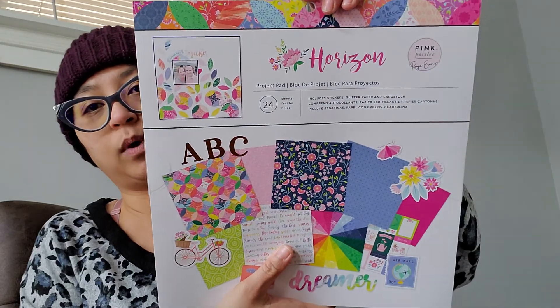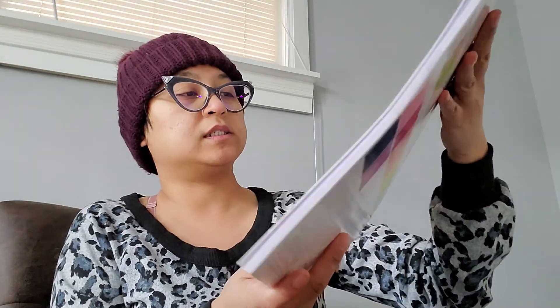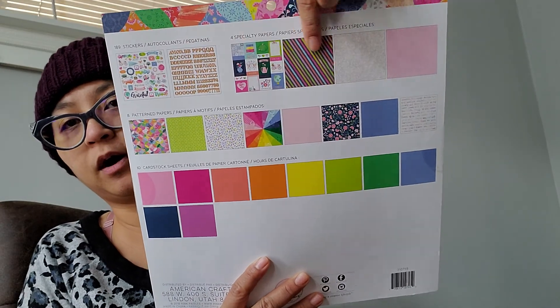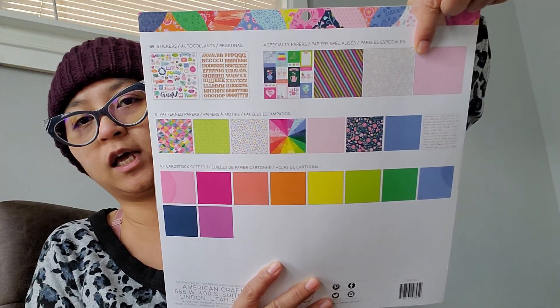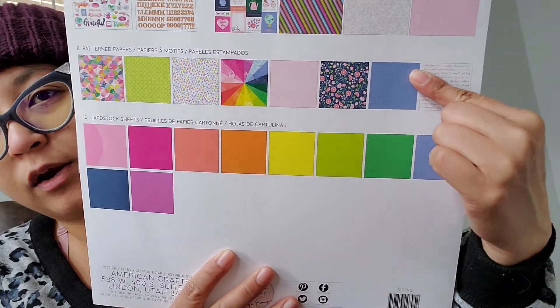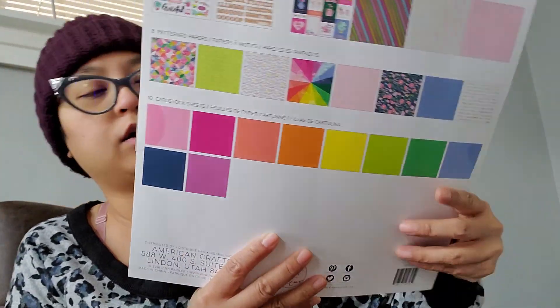I also picked up Paige Evans' Horizon — same thing. You get two sticker sheets, cut-apart specialty paper, your regular pattern paper, and regular colored paper. I hoarded a total of 31, at least by my count.